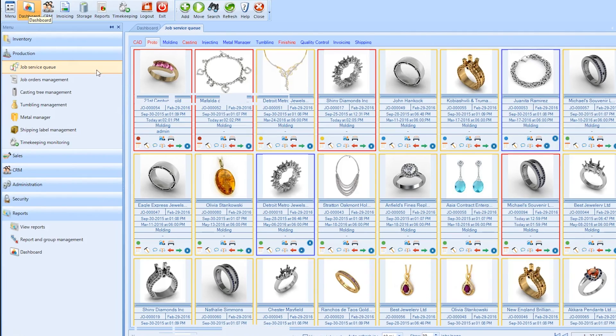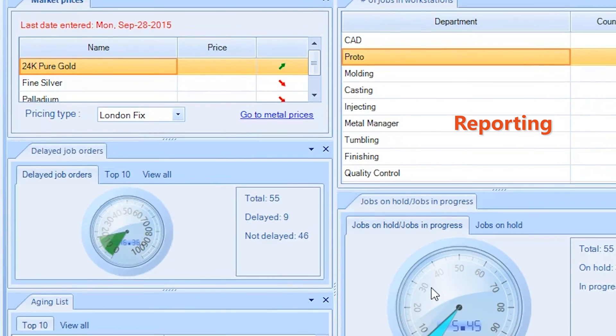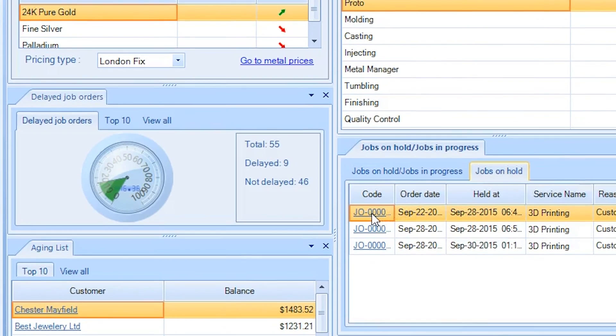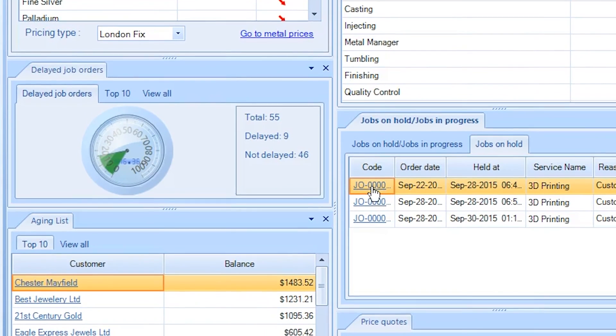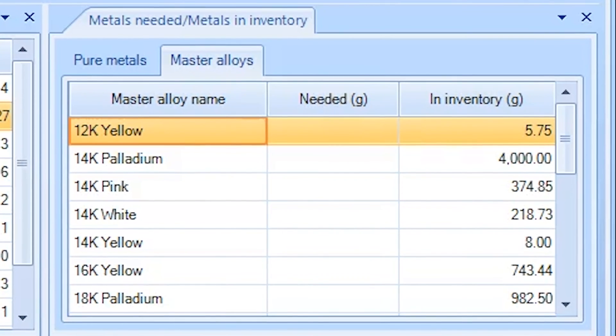Need a real-time overview of how your business is doing? With Pyro, the Dashboard puts all the data at your fingertips. You can generate real-time reports on everything from jobs and production to delivery orders, or receive alerts when your workflows are delayed or supplies are getting low.